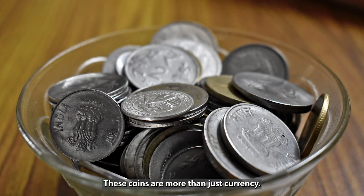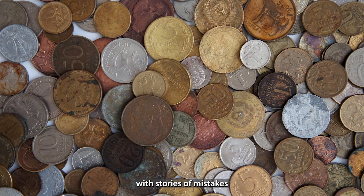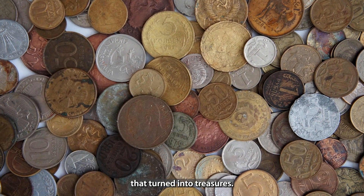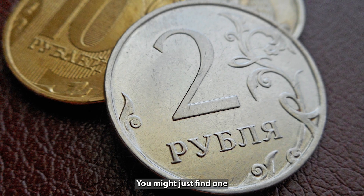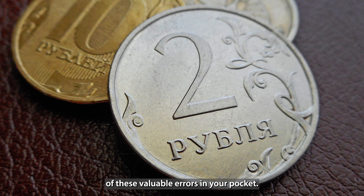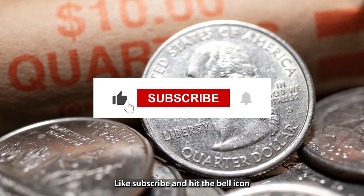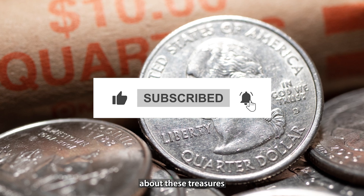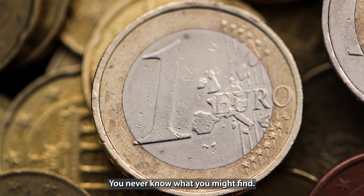These coins are more than just currency — they're pieces of history with stories of mistakes that turned into treasures. Have you ever checked your change for hidden gems? You might just find one of these valuable errors in your pocket. Like, subscribe, and hit the bell icon for more information about these treasures. You never know what you might find.